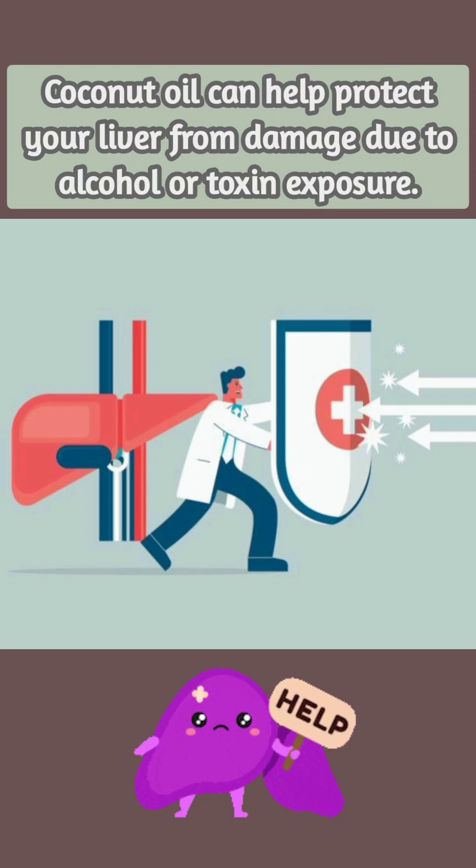Animal research has found that the saturated fats in coconut oil can help protect your liver from damage due to alcohol or toxin exposure.